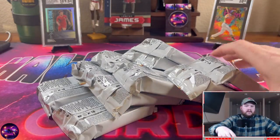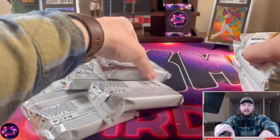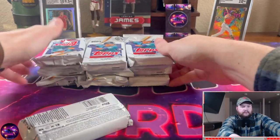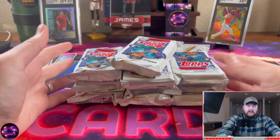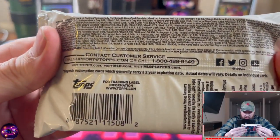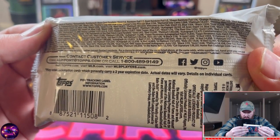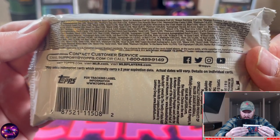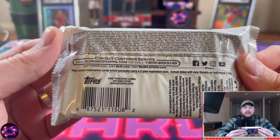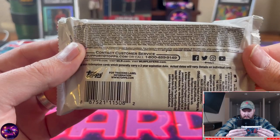A lot of cool stuff in here — this is where all the value is in this year's Series One. We have all 10 packs. We're guaranteed one autograph and two relics. They do have cut signatures in this, which is pretty cool — they're all one-of-ones and I think there are only 50 overall, so odds of pulling one are pretty low. Let's get started.